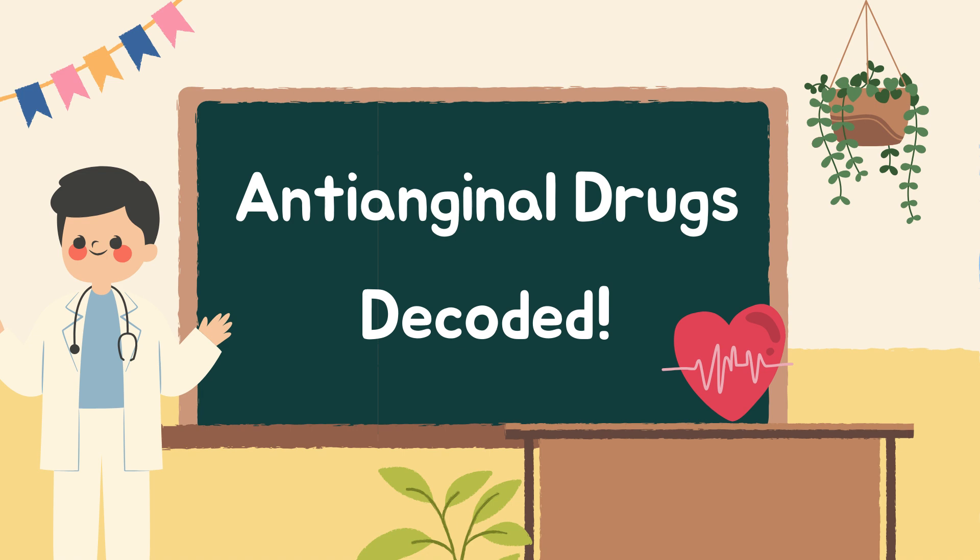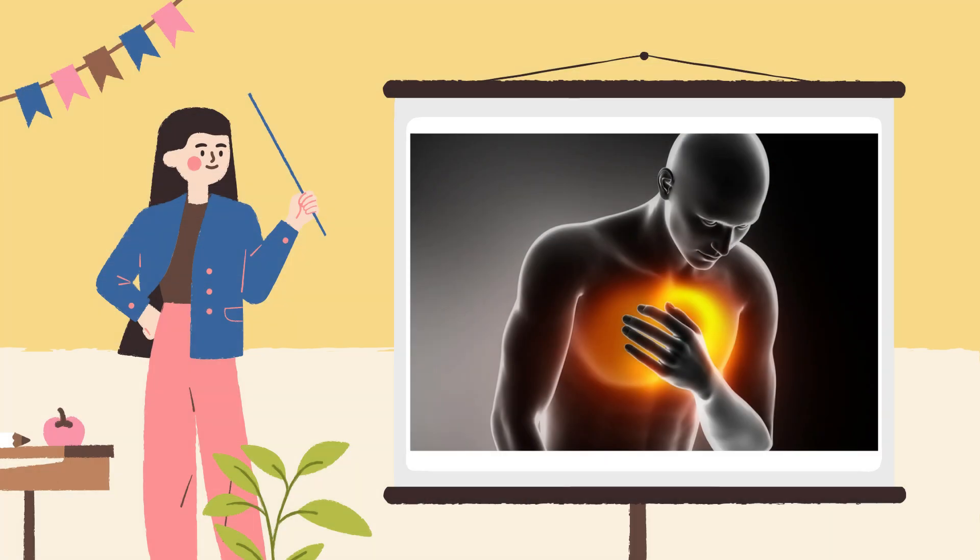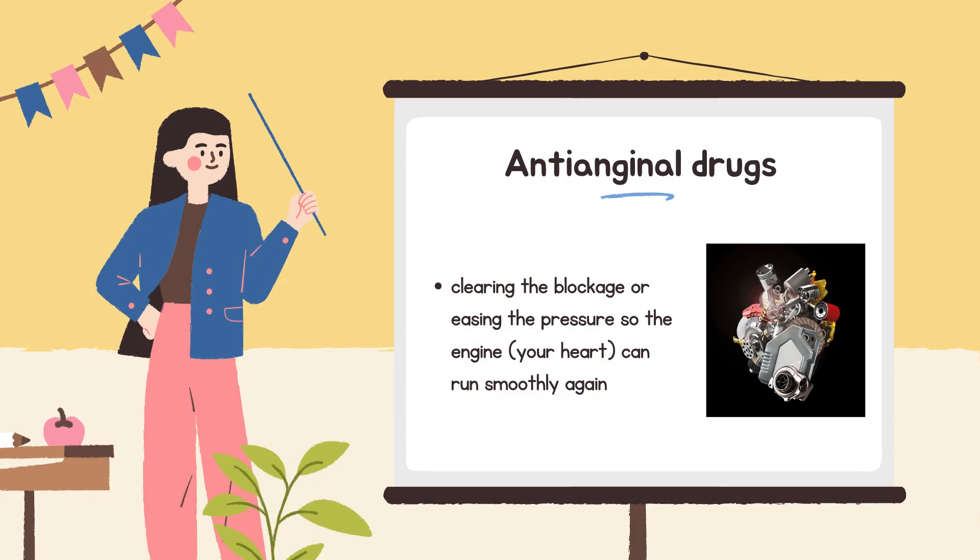Consider this your pharmacology cheat sheet for angina. When someone has angina pectoris — that tight, squeezing chest pain — it's usually because their heart isn't getting enough oxygen-rich blood. Anti-anginal drugs are like clearing the blockage or easing the pressure, so the engine, your heart, can run smoothly again.